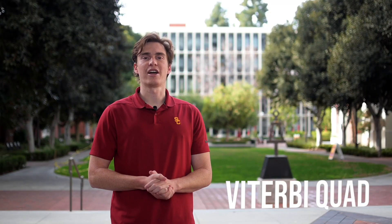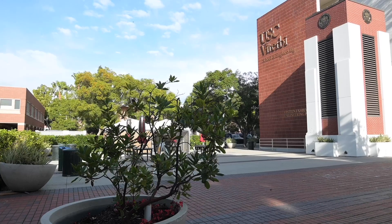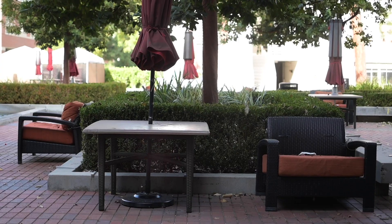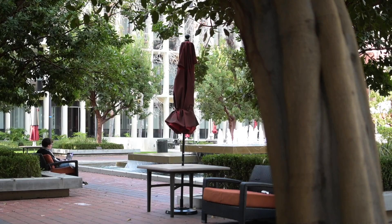Now we've moved across the street from LHI to the engineering quad, which houses a lot of the engineering labs on campus. And behind me, as you can see, is a large open space to catch up with friends, read a book, observe nature, and even tailgate.